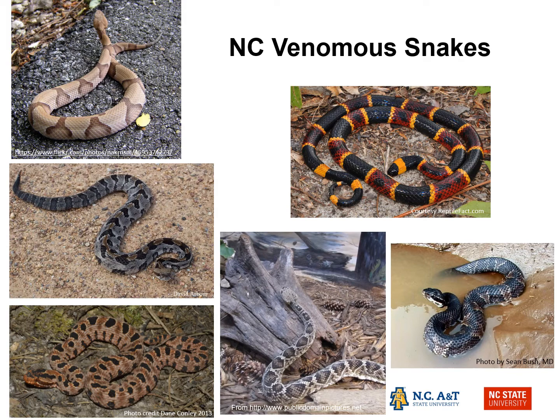We've got our six venomous snakes from North Carolina pictured here on this slide. Starting with the most colorful red, yellow, and black snake — this is our Eastern Coral Snake. Sitting in the water is the Cottonmouth. Center of the slide is the Eastern Diamondback Rattlesnake. Bottom left, Carolina Pygmy Rattlesnake. Above it is the Timber Rattlesnake. And at the top left is the Copperhead.